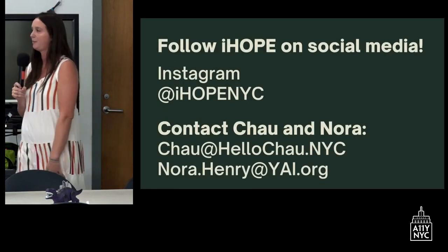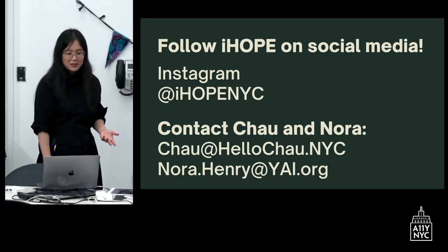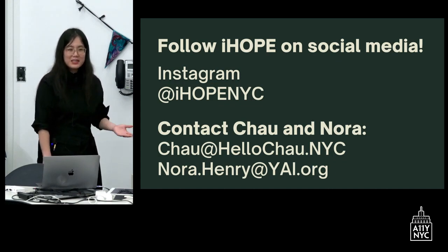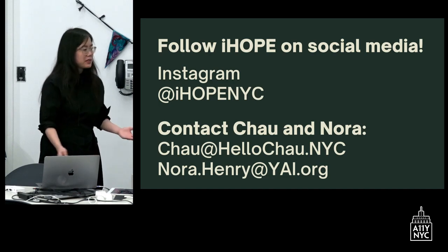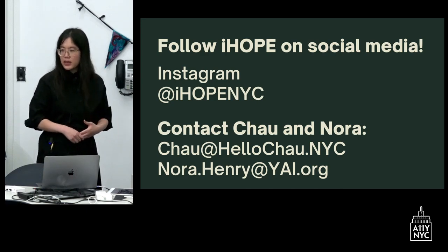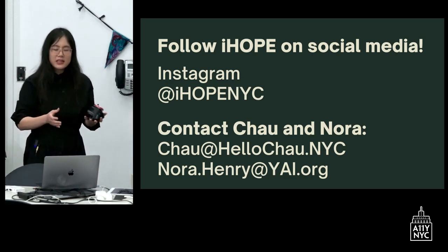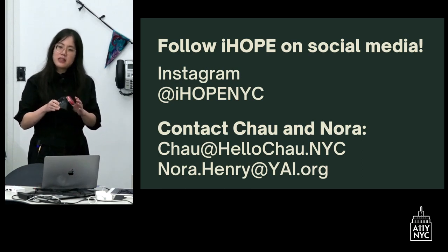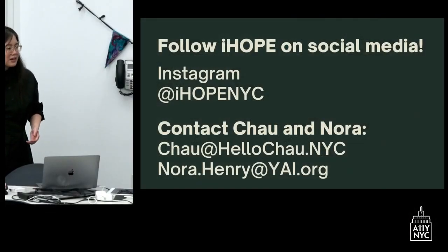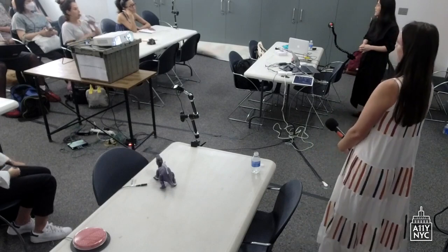If you want to learn more about what we do at IHOPE, you can follow us on Instagram at IHOPE NYC. You can also contact me — my email is hellochao at NYC — and Nora at Nora.Henry@YAI.org. Please reach out to us. We love talking about accessibility for our students and want to advocate for the best for them. Now we'd love to have you all come up and try some of the technologies, record your own messages, play the computer games, and play around with the mounts.